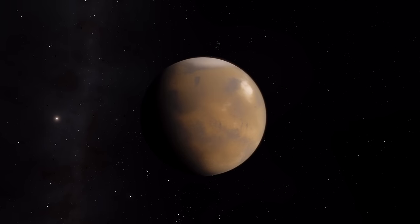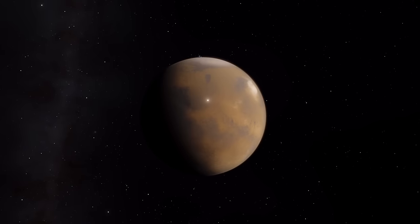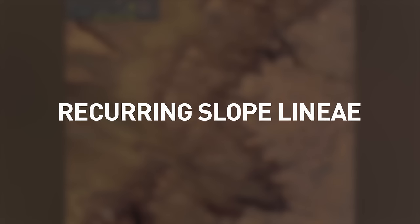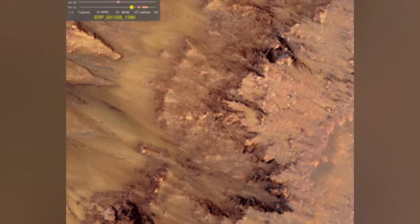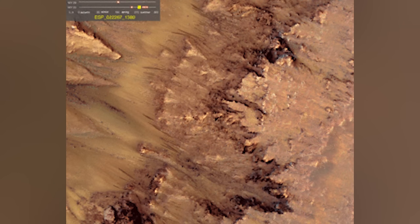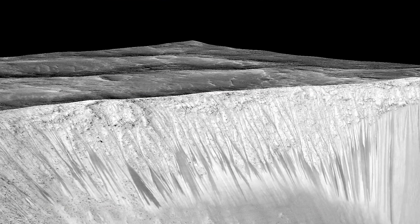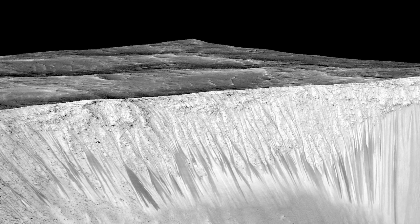While water in the form of ice has been known to exist on Mars for some time, in 2015 NASA confirmed evidence of liquid water. The recurring slope lineae, as it's called, is believed to come from underground pockets of salty water, or brine. A timelapse shows liquid water appearing to come out of the ground, creating several-hundred-meter-long streaks down the slopes. However, the exact source and mechanics behind its motion are not yet fully understood.